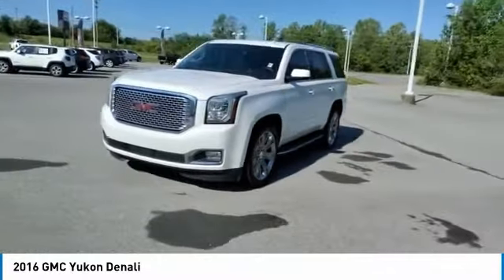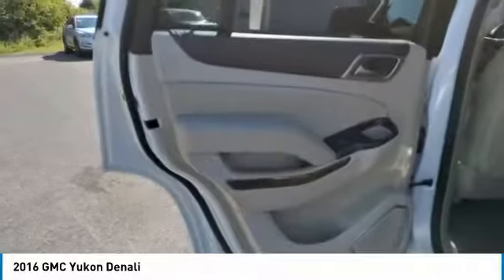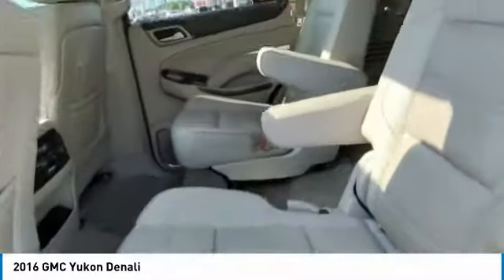Towing package, running boards, heated side mirrors, traction control, daytime running lights, remote keyless entry, fog lights, mirror memory, remote trunk release, headlights auto off.